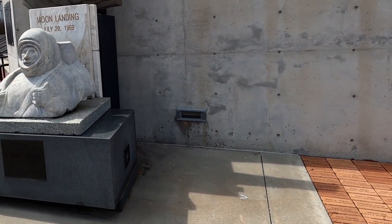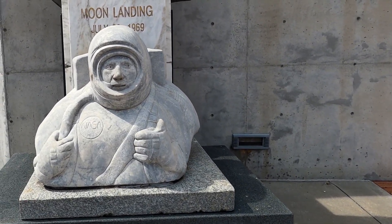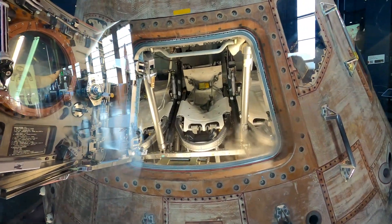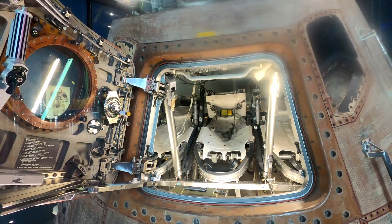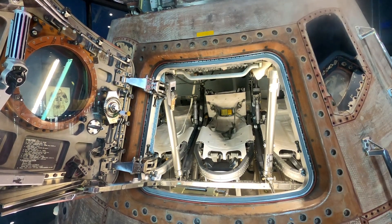July 20th, 1969 — our lunar landing. This is the Apollo 16 command module. This one actually flew to the moon and back.